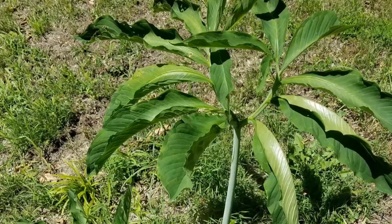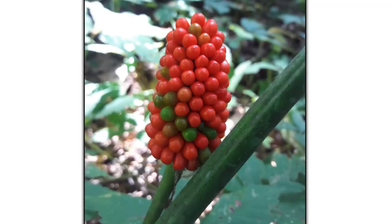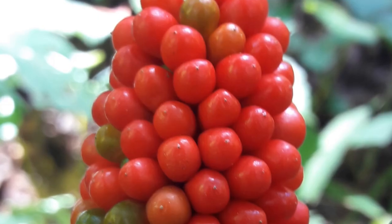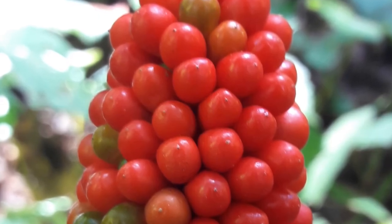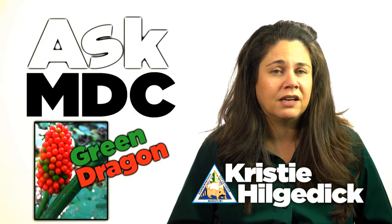Green dragons can grow as tall as three feet, but they don't spread wider than a foot and a half. In garden settings, growers sometimes naturalize them into woodlands or use them in rain gardens. All parts of the plant are considered to be poisonous, so we warn people against eating it.